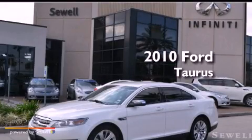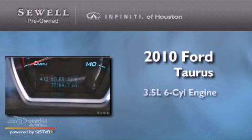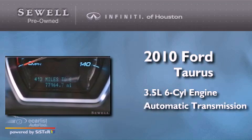This is a 2010 Ford Taurus. It has a 3.5-liter six-cylinder engine and an automatic transmission.